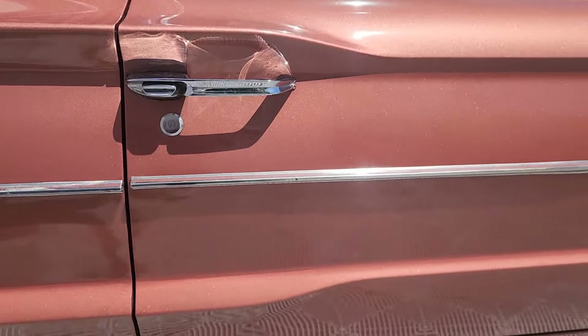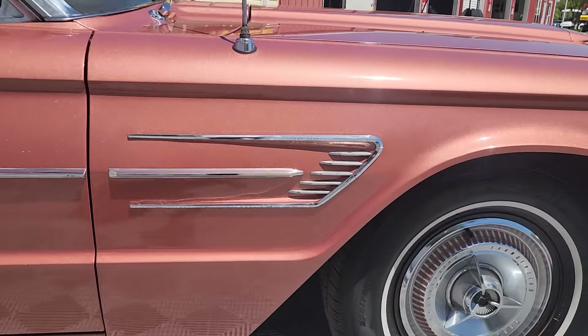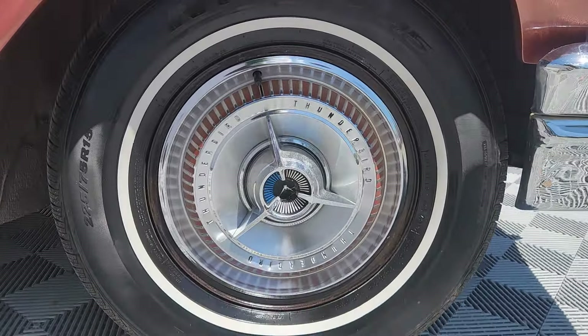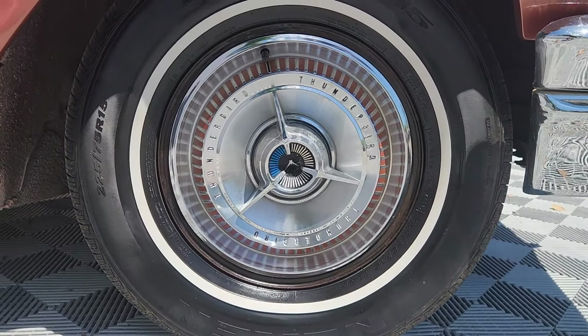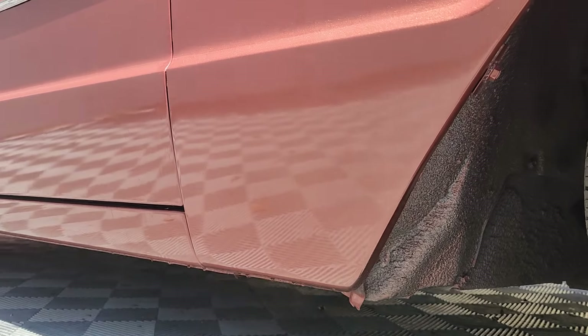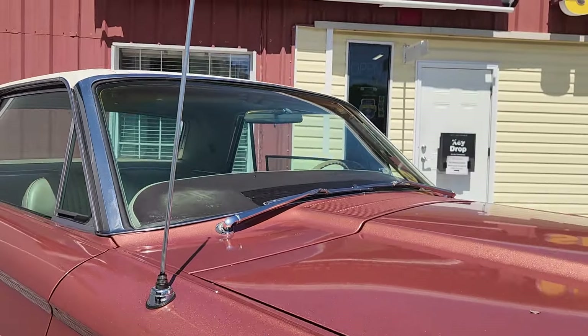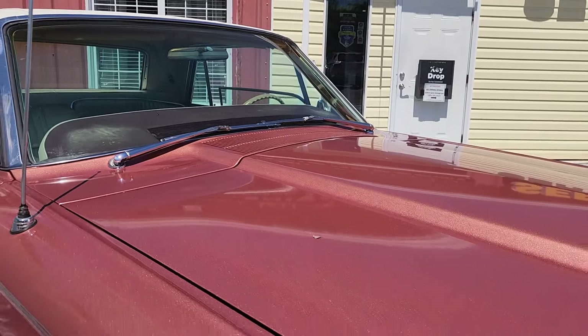The interior appears to be original and presents above average, especially for original. The special Landau top — she's long, she's straight — with one-inch-wide white wall tires front and rear. Power steering, power disc brakes, and super easy to drive.